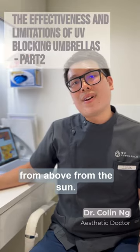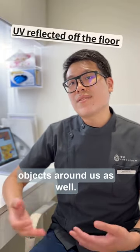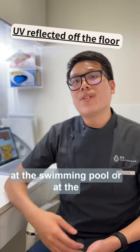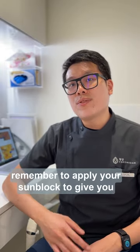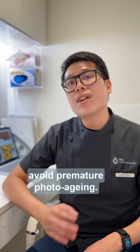UV light doesn't just come from above, from the sun. It comes from the reflection from objects around us as well. For example, water at a swimming pool, at a beach, or even sand or snow. For this reason, remember to apply your sunblock to give you all-rounded protection against UV rays to avoid premature photoaging.